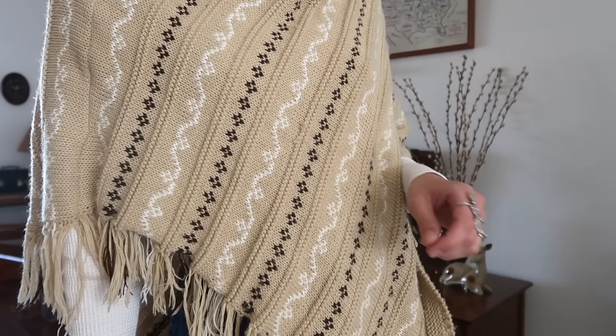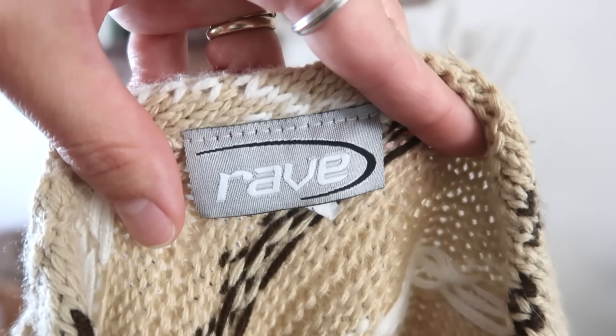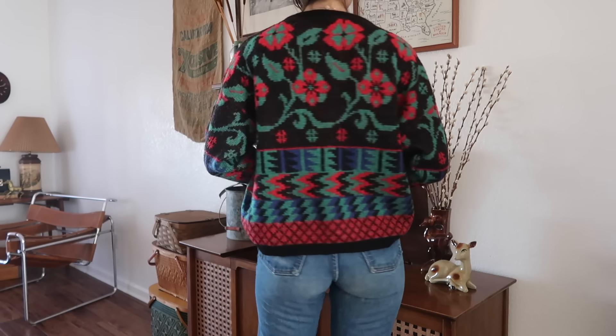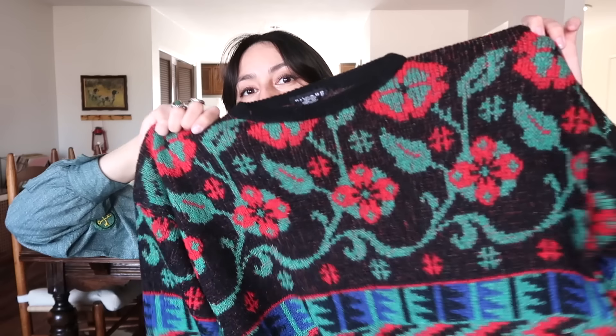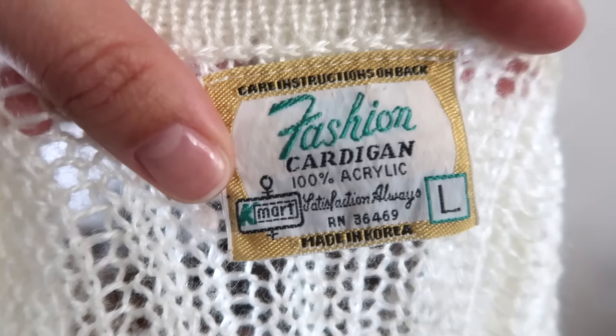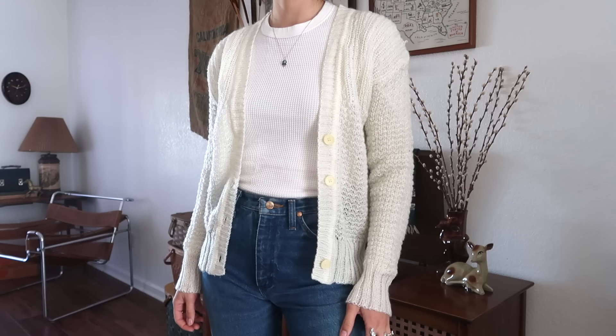I also found this somewhat Christmasy sweater — the colors give Christmas vibes. I thought it was really pretty and gorgeous. It's by the brand Encore, made in Italy. For some reason I love finding Kmart items, and this is like a Kmart cardigan that's vintage from the 70s.